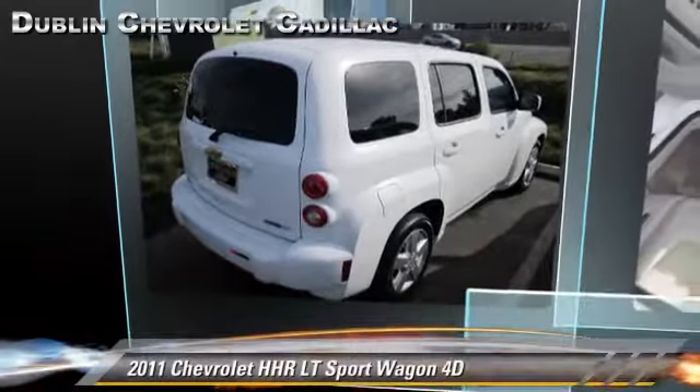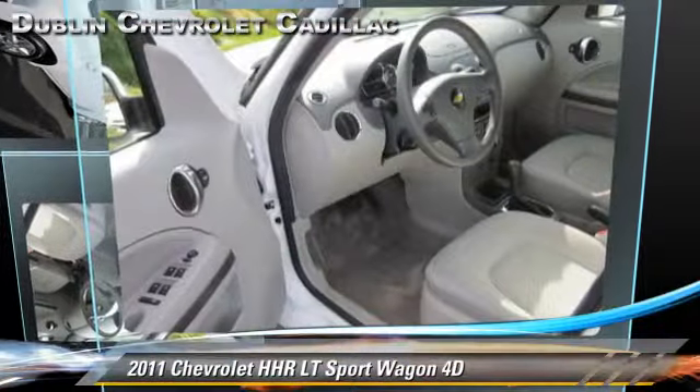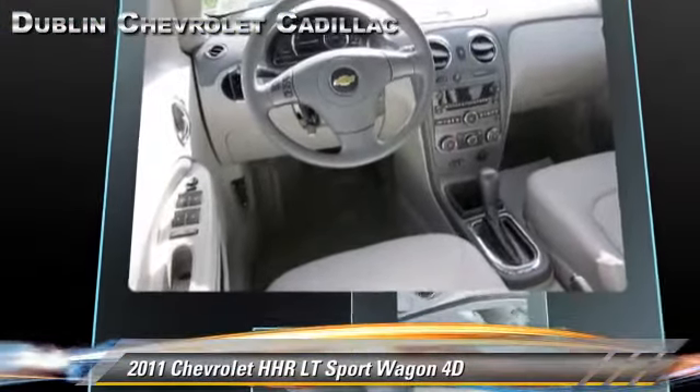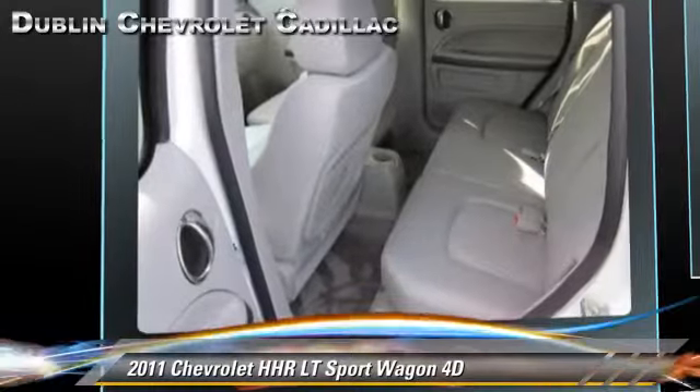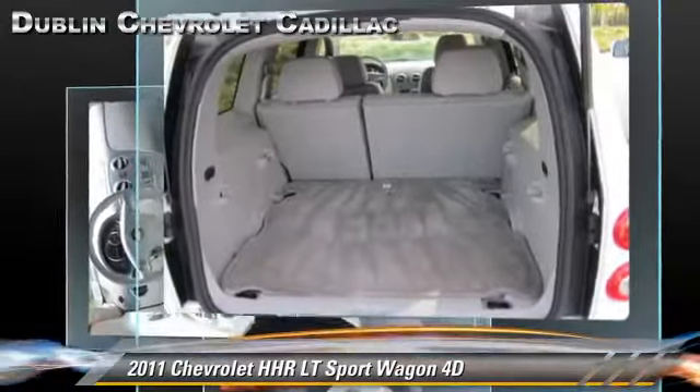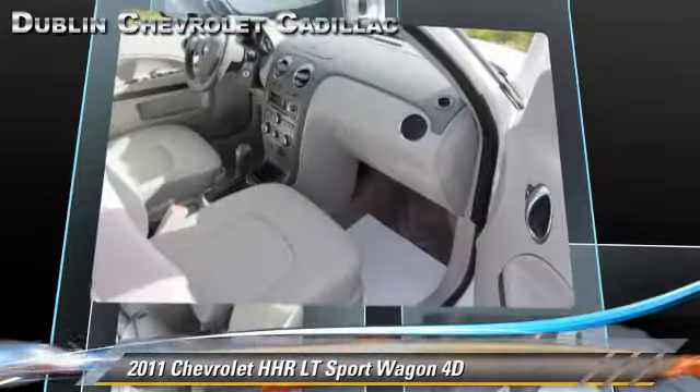The 2011 Chevrolet HHR LT, powered by a 2.2-liter four-cylinder engine with a four-speed automatic transmission with overdrive. This front-wheel drive sport wagon with fewer than 40,000 miles on the odometer gets up to 30 miles per gallon.